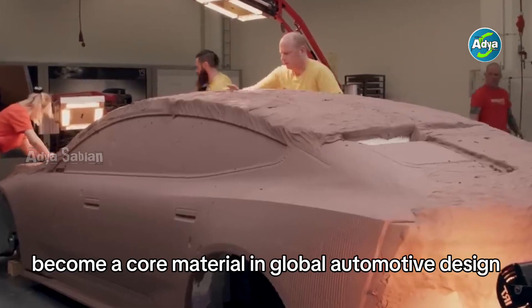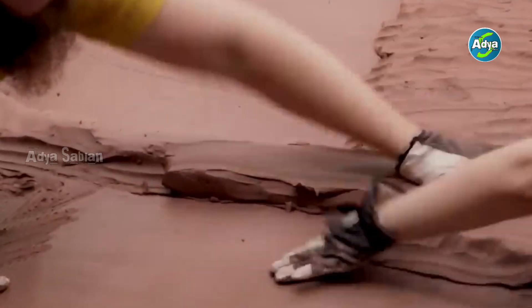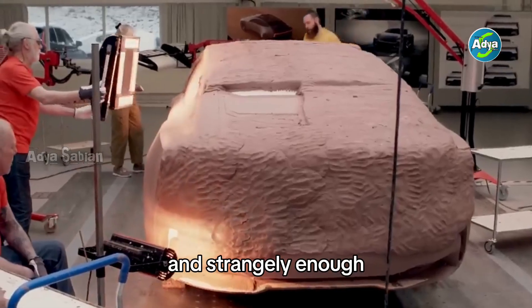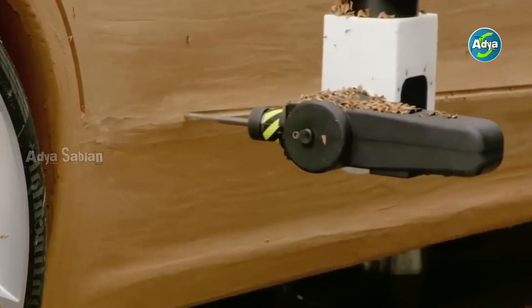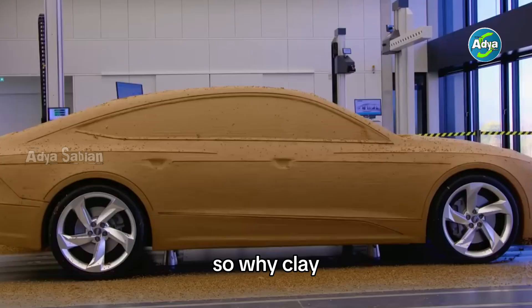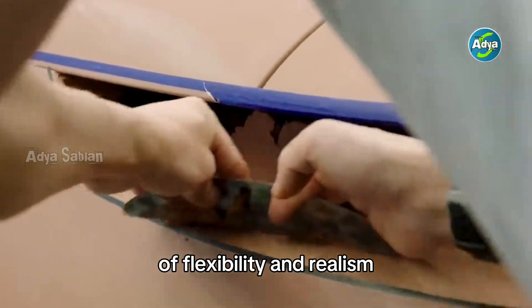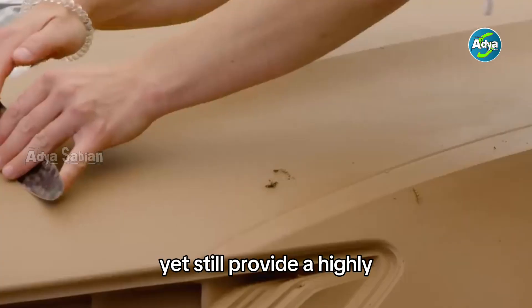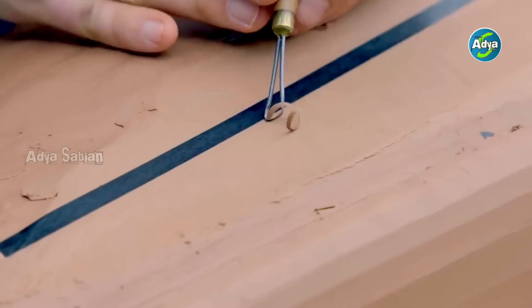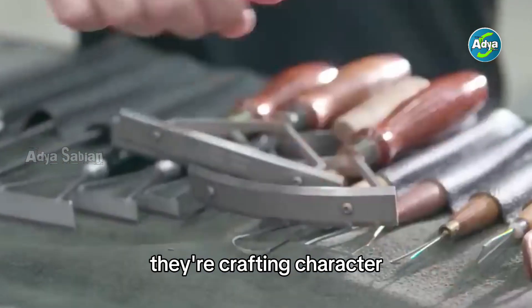Since then, clay has become a core material in global automotive design, and strangely enough, even with all the technological advancements, it hasn't been replaced. Clay offers the perfect balance of flexibility and realism — it can be reshaped over and over, yet still provide a highly accurate visual impression. When the skilled hands of clay modelers sculpt a car body, they're not just shaping metal; they're crafting character.